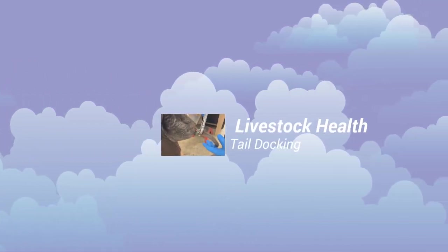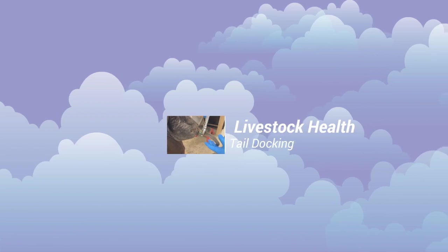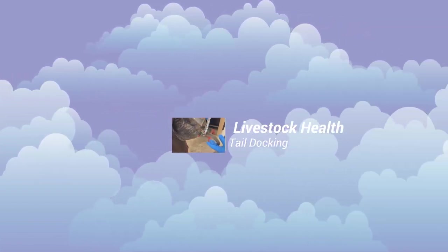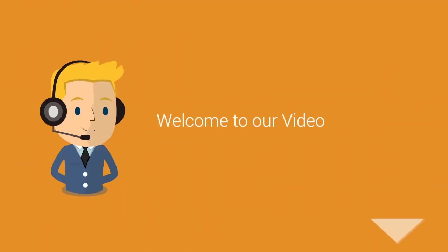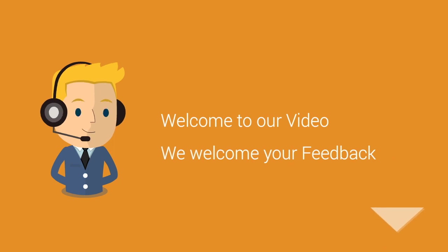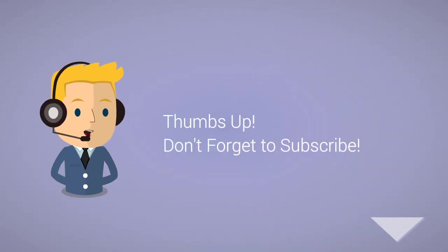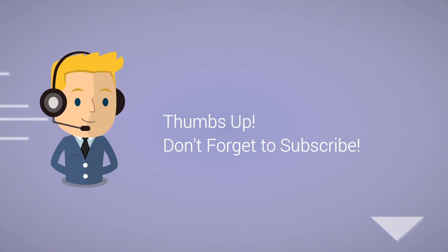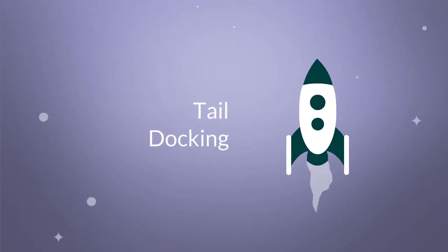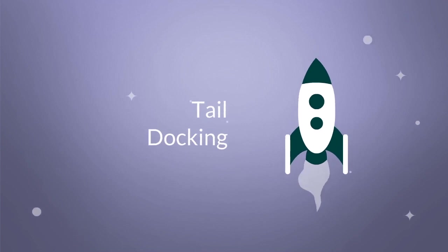Today we're continuing our Livestock Health Series talking about tail docking. This video, along with all of our other videos, are made for viewers just like you based off of the feedback we receive. We really appreciate those thumbs up and most importantly, don't forget to subscribe. Without further delay, let's get started talking about tail docking.